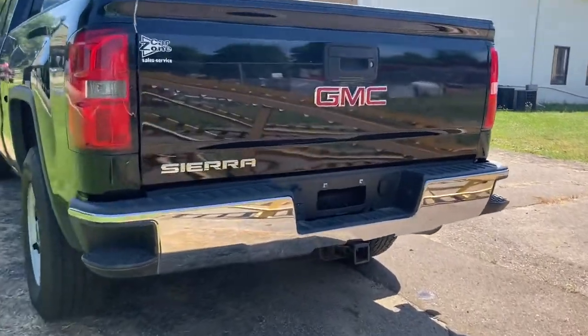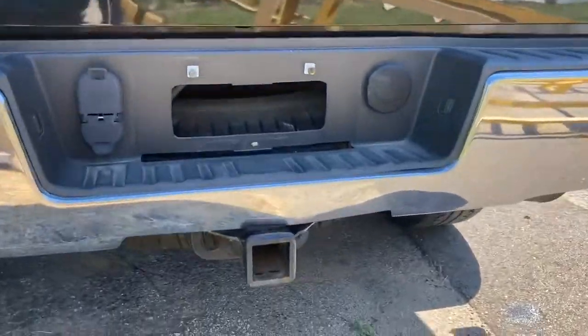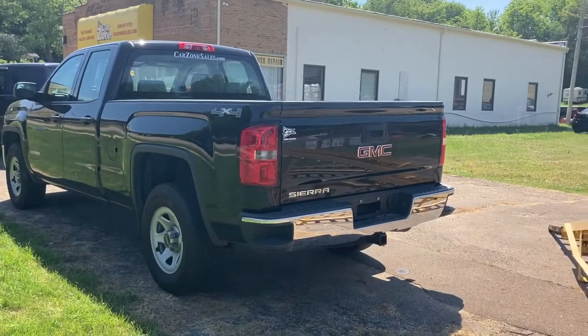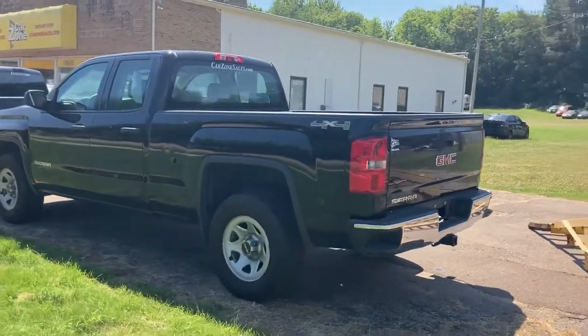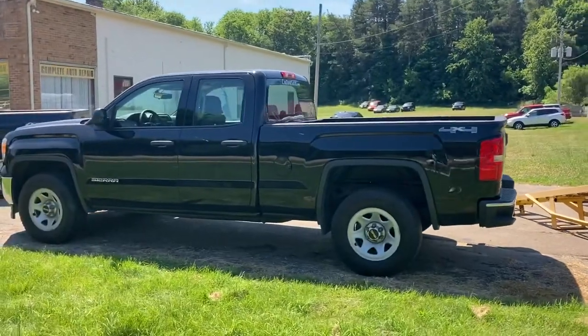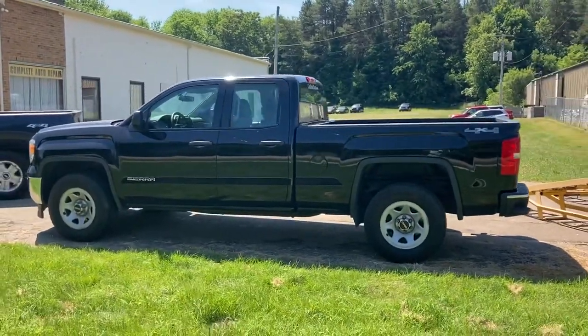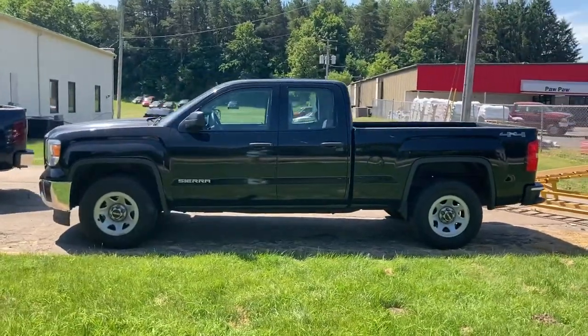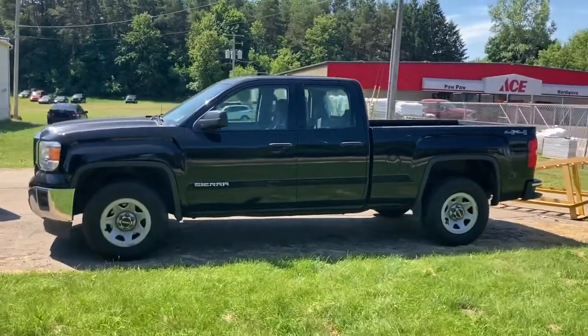This is a beautiful truck — trailer tow package, power windows, locks, tilt, cruise. Check out CarZoneSales.com to see their entire inventory. You can also check out their inventory on Facebook and YouTube — YouTube CarZoneSales of Otsego and YouTube CarZoneSales of Paw Paw. Four doors — they used to call these extended cabs, now they're called double cabs, so they have four full doors with handles on the outside.